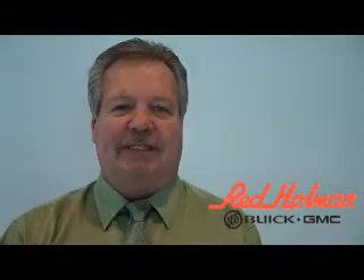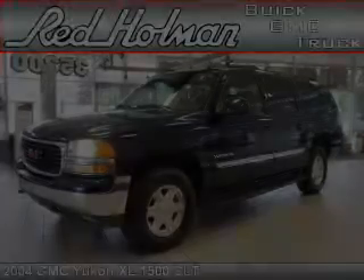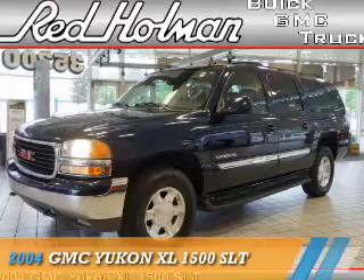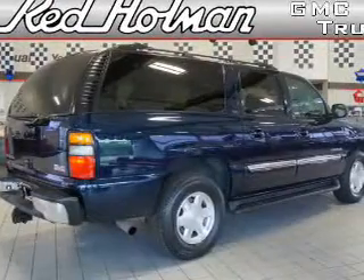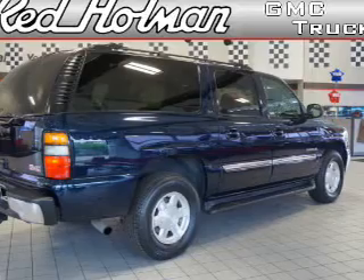Welcome to Red Holman Buick GMC Business Elite, presenting the 2004 GMC Yukon XL. It's powered by a 5.3 liter 8-cylinder engine and an automatic transmission.